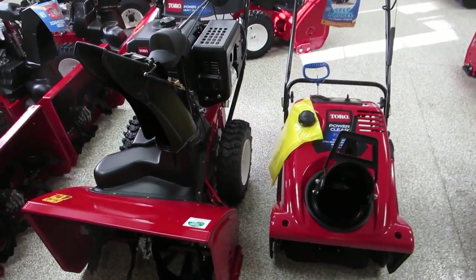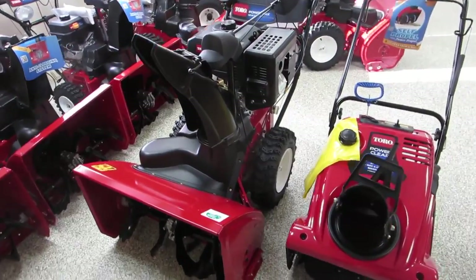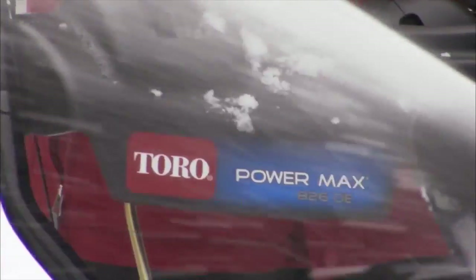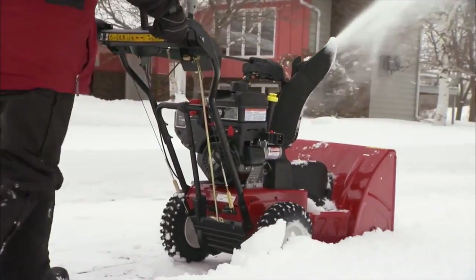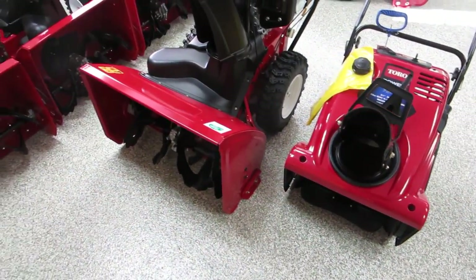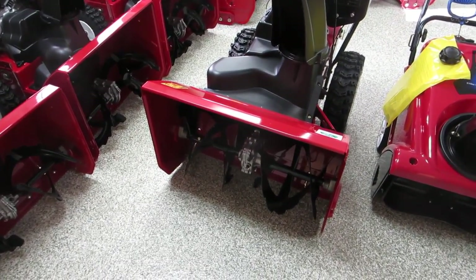Here they are side by side: a single-stage Toro 721 and a Toro two-stage Power Max. You can immediately tell the difference in size. The Toro two-stage can handle up to a foot of snow and blow it 40 feet — that's your biggest advantage right off the bat. You can handle more snow and throw it farther. The second advantage is the housing itself; that steel auger is going to handle the present the snowplow leaves at the end of your driveway.